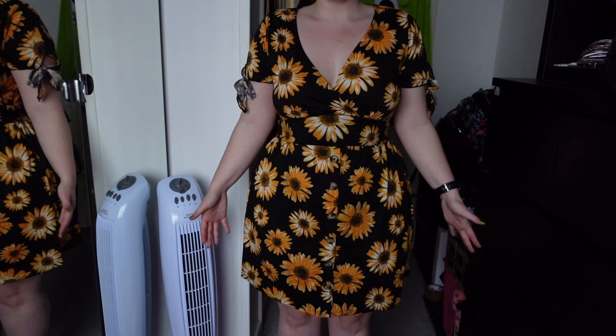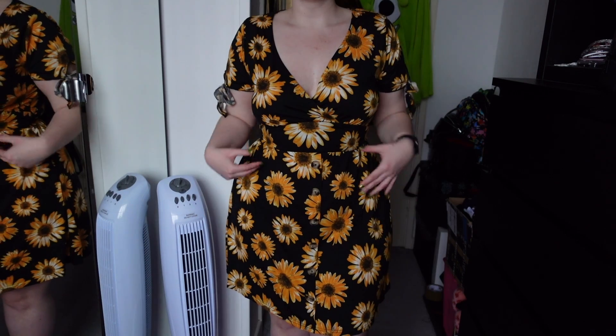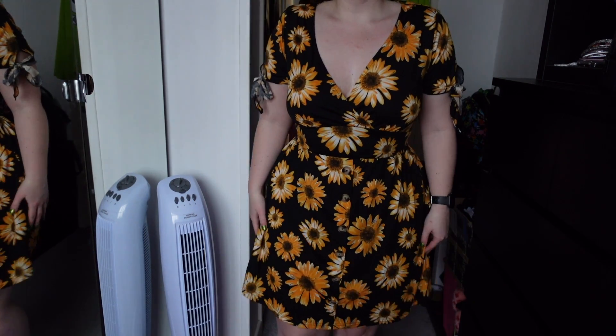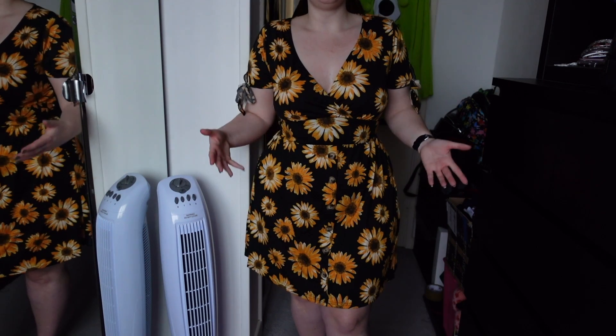I do find with Yoins, like in my previous videos, I always have to size up because they're not as true to size, but this fits perfectly. As you can see, it cinches me in at the waist because there is a tie belt. The dress comes right down to my knees — I prefer longer dresses because my hips pull dresses out and make them shorter, but this is a nice long dress.